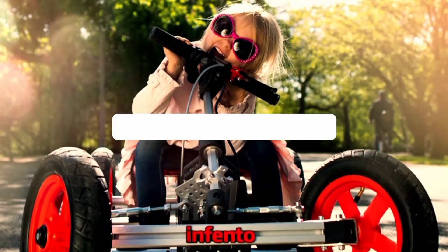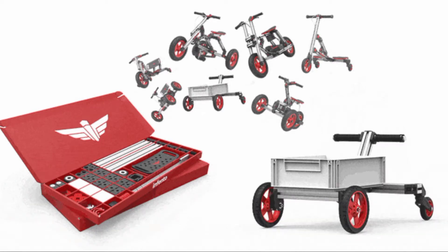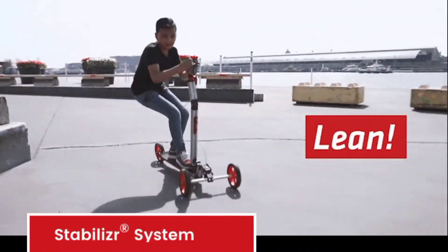Number 8: Infento modular bike. There is probably never going to be a toy like this — because it's no toy. It's a building kit which even a kid can turn into anything from a scooter, a tricycle, to a full-on bicycle. You can join the over 2,000 backers who are giving nearly $850,000.